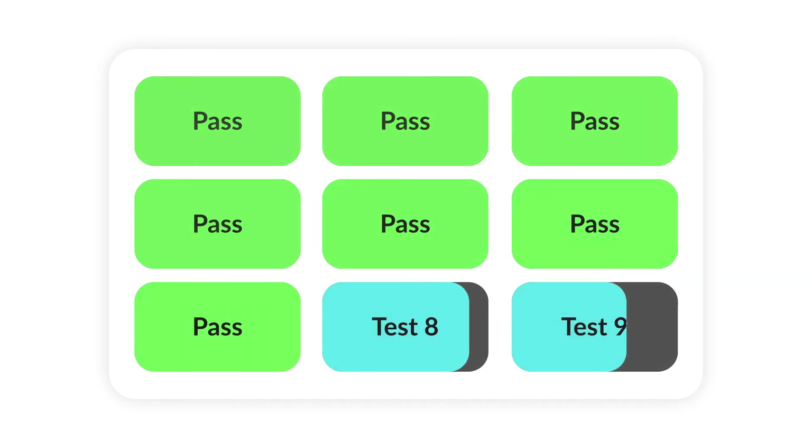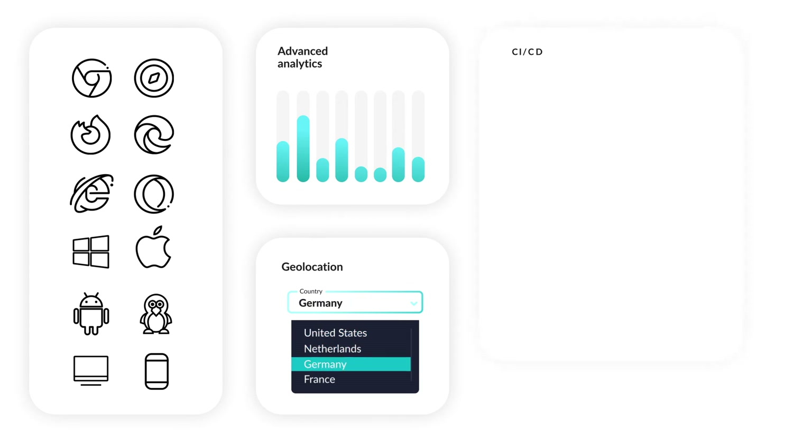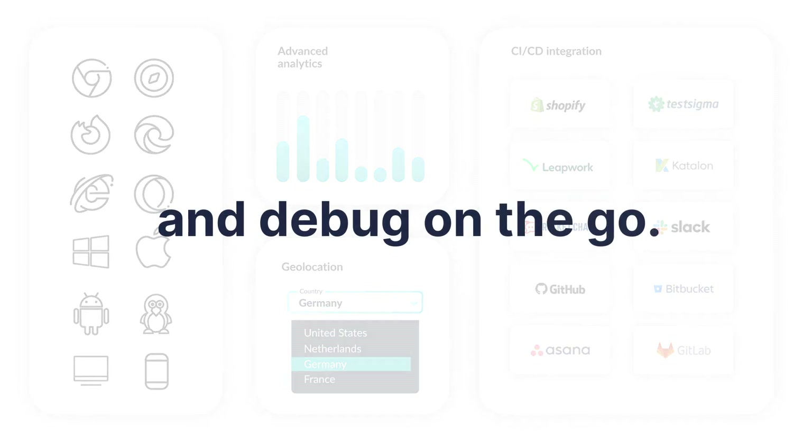We are the only test execution platform that offers close to zero test flakiness. With LambdaTest, you can test any environment, view advanced analytics, perform geolocation testing, integrate with your CI-CD tech stack, and debug on the go.